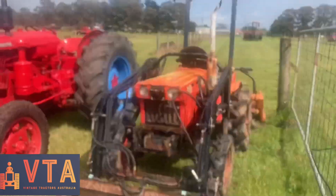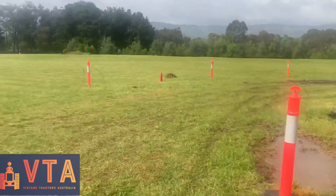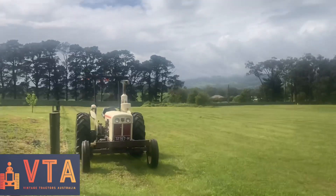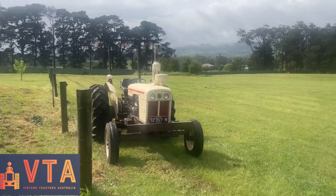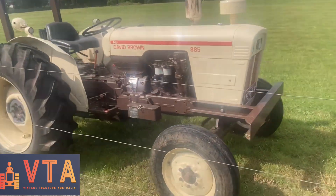Over here we've got a little Kubota tractor, a David Brown 30D, and here's a pretty nicely restored-looking David Brown 885. Looks like they must use this to do a bit of mowing around here. Really nice little tractor.